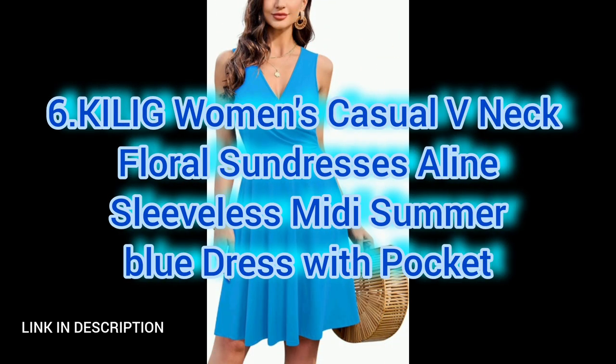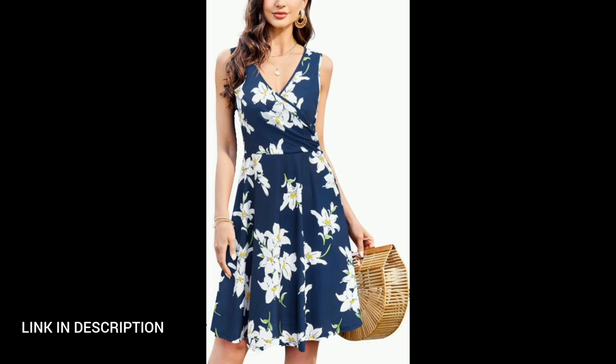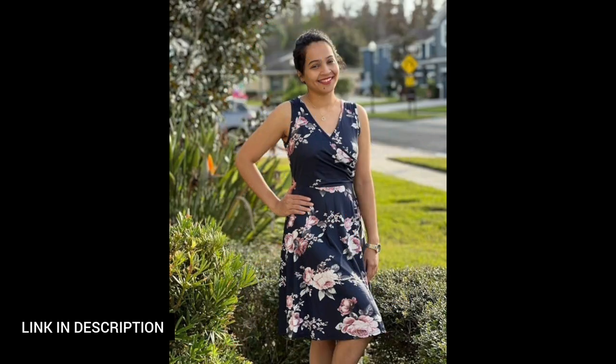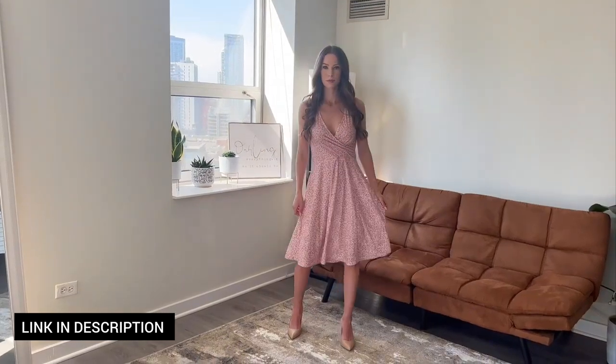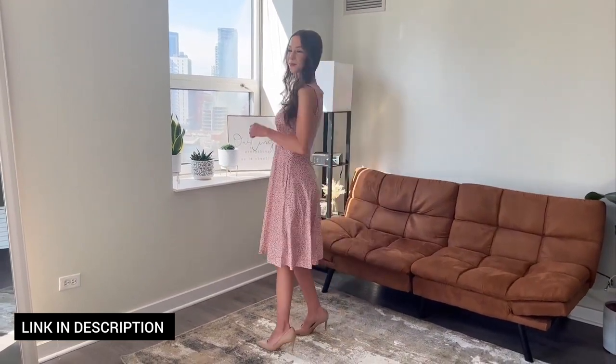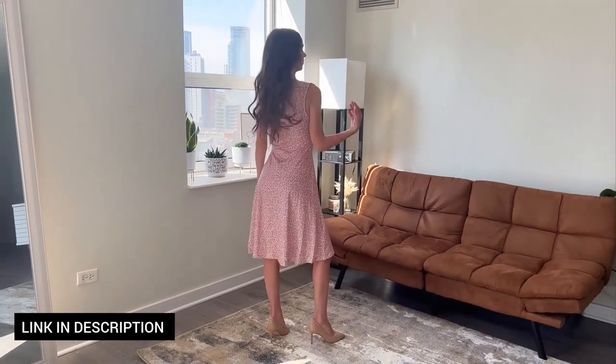Next, effortlessly embrace summer vibes with this women's casual v-neck floral sundress in a refreshing blue color. The A-line silhouette and sleeveless design offer a laid-back and comfortable feel, perfect for warm days. Featuring a charming floral pattern and convenient pockets, this midi dress combines style with practicality.